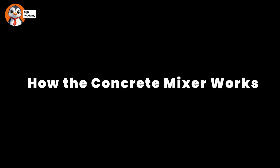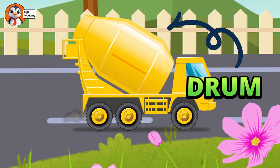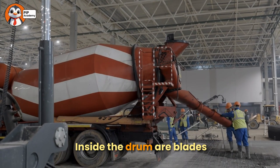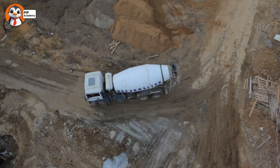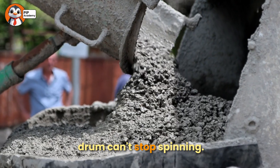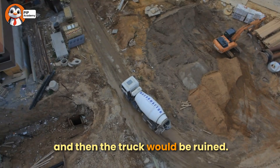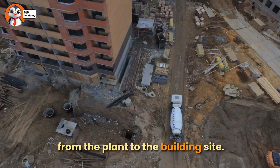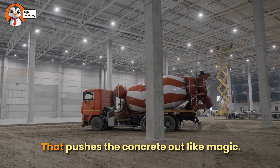How the concrete mixer works. Now let's take a closer look at the truck itself. See that big round part? That's called the drum. The drum is super important because it keeps the concrete moving. Inside the drum are blades that spin the concrete around. The whole drum is powered by a motor and gears that can spin it forward and backward. But here's the thing — the drum can't stop spinning. If it does, the concrete will dry and turn solid inside the truck, and then the truck would be ruined. Yikes! So the drum keeps spinning all the way from the plant to the building site. When it's time to deliver, the driver makes the drum spin the other way, and that pushes the concrete out. Like magic!